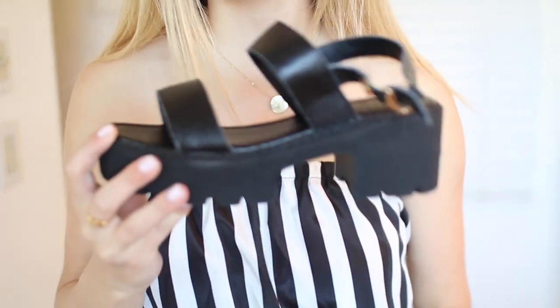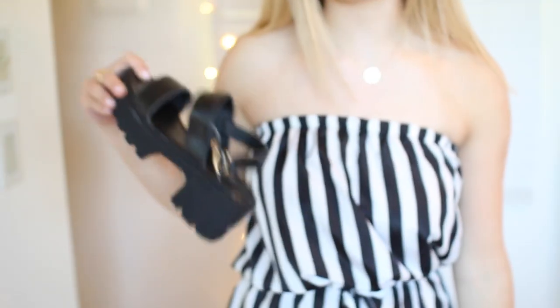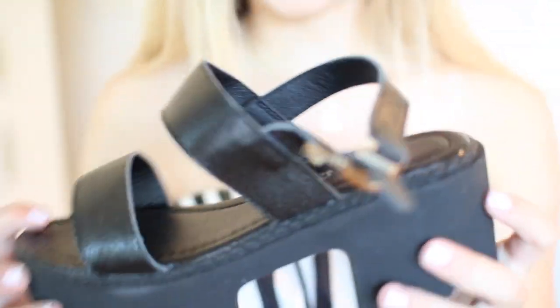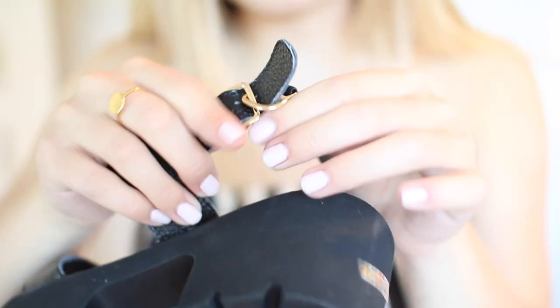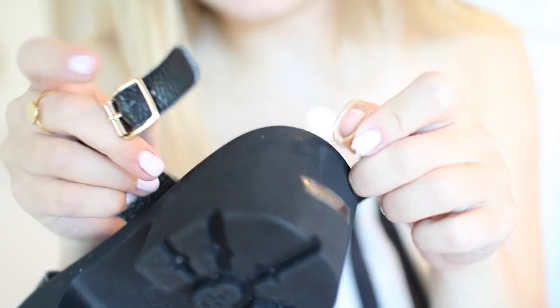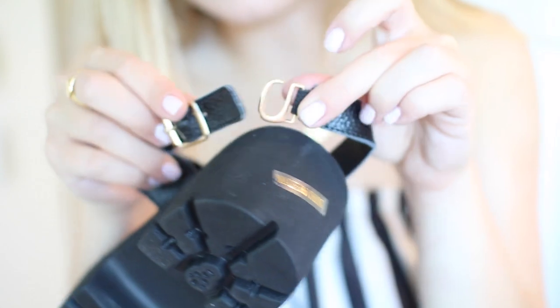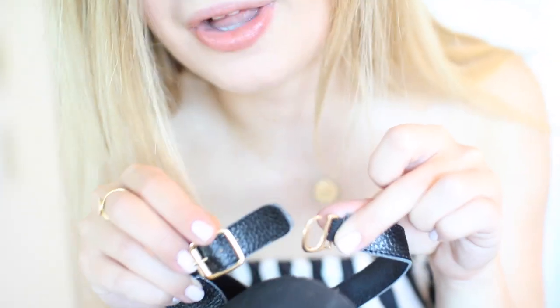I also got these shoes from Shein and I thought these would go great with this jumpsuit. That's kind of why I got them. They're just kind of like a block chunky heel with two straps. I'm a little confused how this works. I have to take the sticker off still. But I don't really know how that works — I thought this was like a normal buckle kind of deal. If you guys know how I'm supposed to hook this up, comment down below, please.